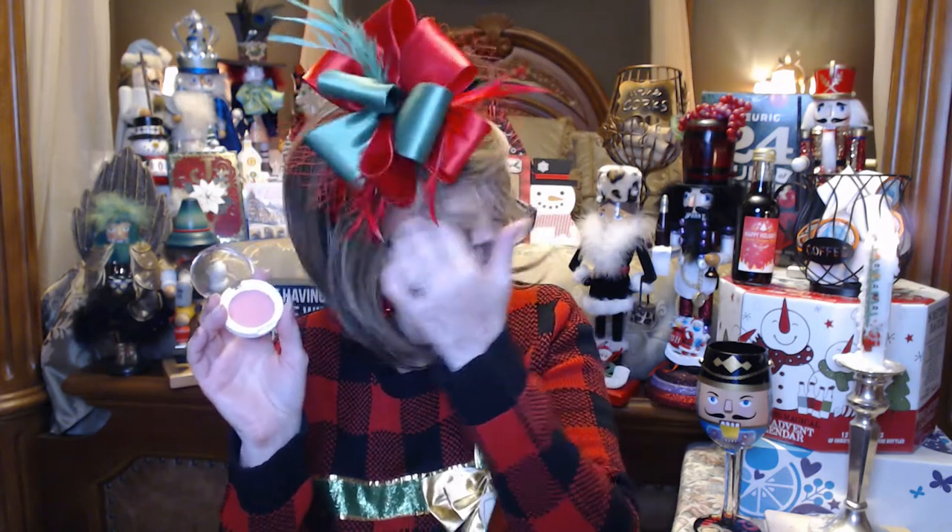Blushes don't always show up too much on me, especially sitting in front of the ring light, but I think this is going to be a nice color. Let's see if I can get some out — you can see it right here, just a nice little healthy glow. So that was everything in my IPSY regular glam bag.